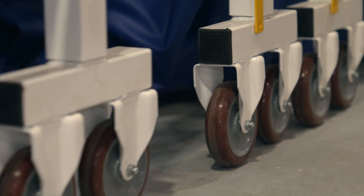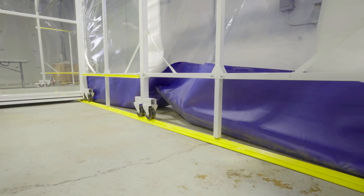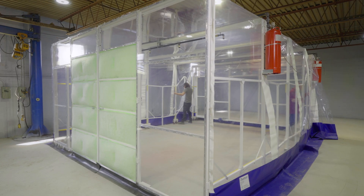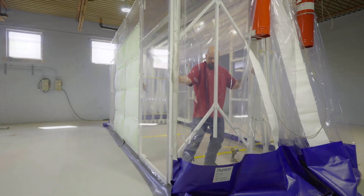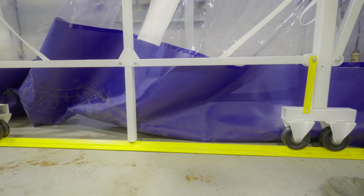Wheels are available in several different types depending on your needs. Rails are suggested for enclosures over 50 feet in length when working on uneven surfaces. This aids in keeping the enclosure straight when retracting or extending. Rails can be on one side or both sides of the enclosure.